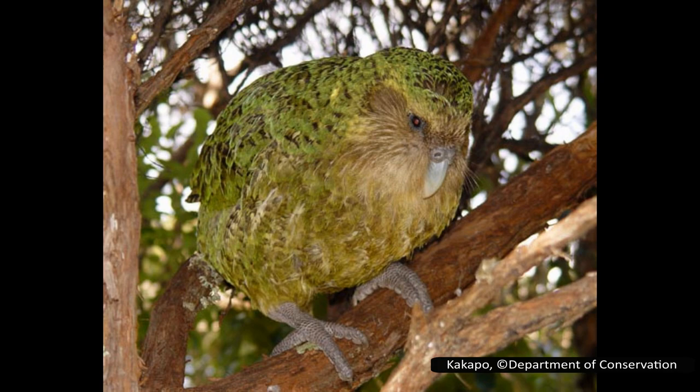It is the world's only flightless parrot. They are able to climb trees with their sharp claws, but they are unable to truly fly. A common myth is that they can glide, but this is false. They can, however, use their wings to assist with jumping to go short distances, but this is more of a way to fall with style than to truly glide or fly.